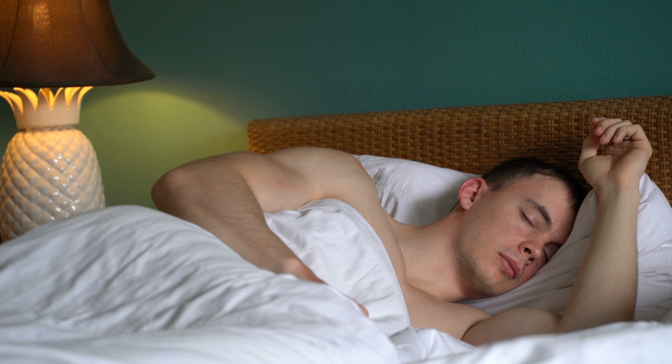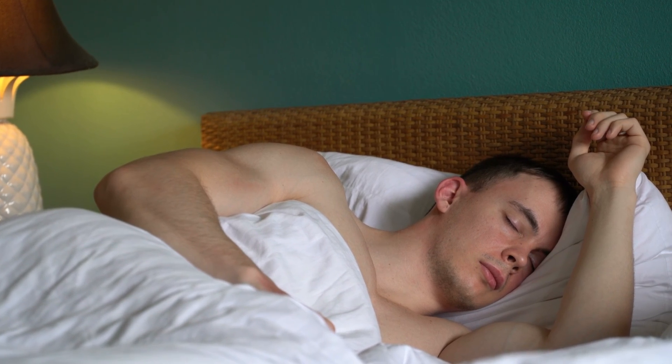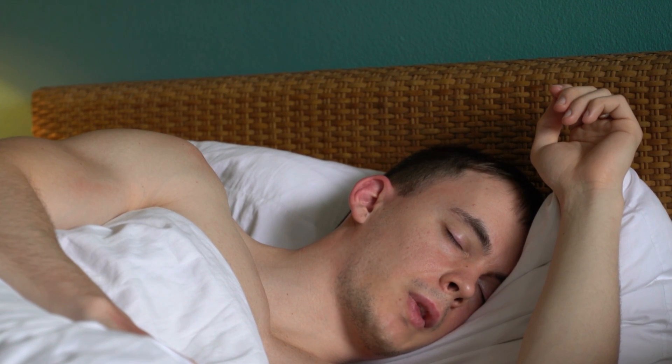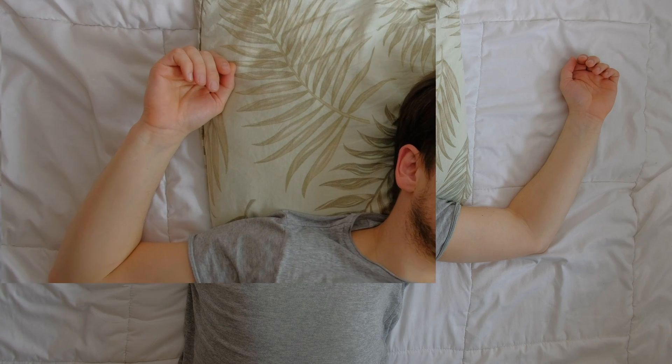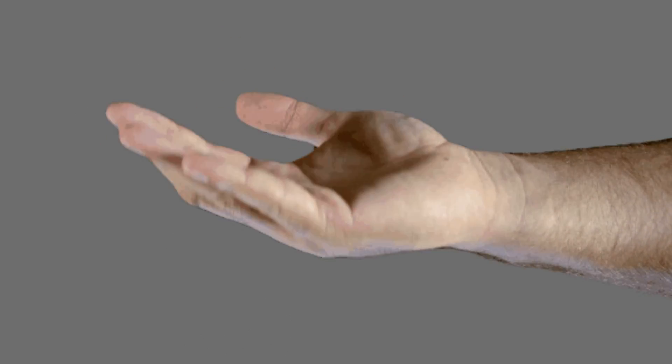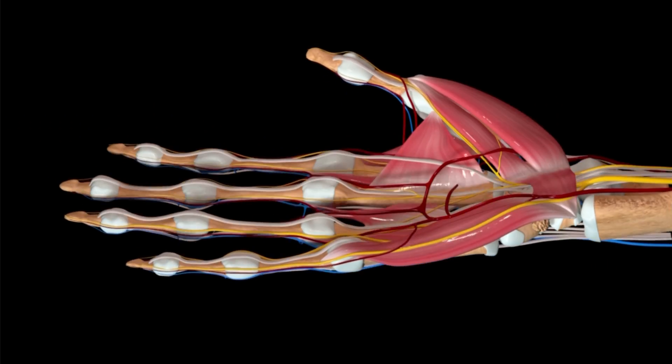During deep slumber, our bodies are in a complete state of relaxation, with the brain sparing our muscles from extensive impulses, resulting in minimal movement. One might wonder how this relates to our fingers curling during sleep. Every movement our fingers make, similar to the rest of our body parts, is overseen by our muscles.